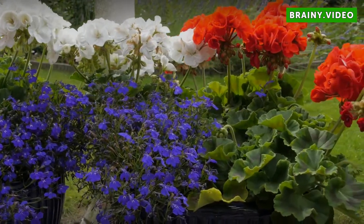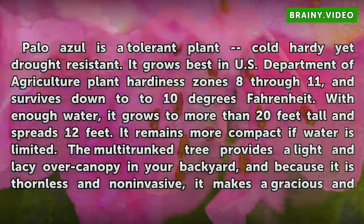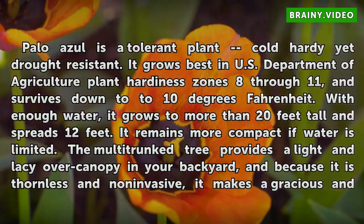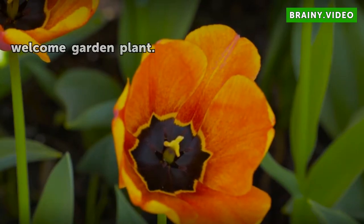Hot and Cold. Palo Azul is a tolerant plant — cold hardy yet drought resistant. It grows best in U.S. Department of Agriculture plant hardiness zones 8 through 11, and survives down to 10 degrees Fahrenheit. With enough water, it grows to more than 20 feet tall and spreads 12 feet, but remains more compact if water is limited. The multi-trunk tree provides a light and lacy over-canopy in your backyard, and because it is thornless and non-invasive, it makes a gracious and welcome garden plant.